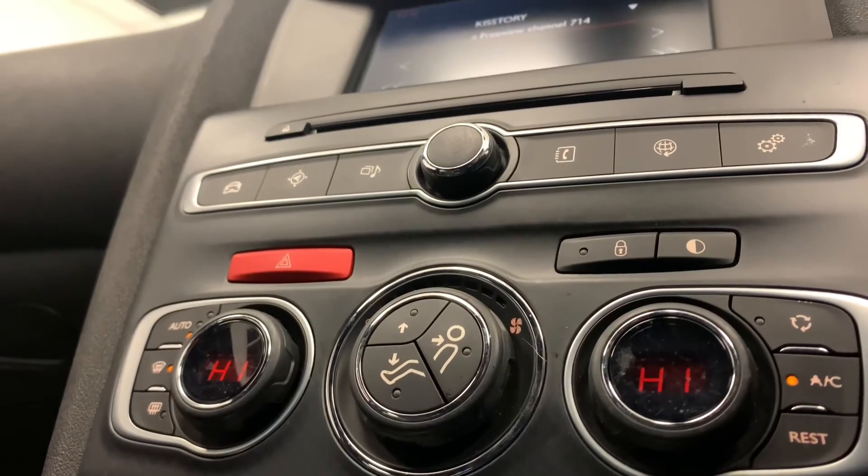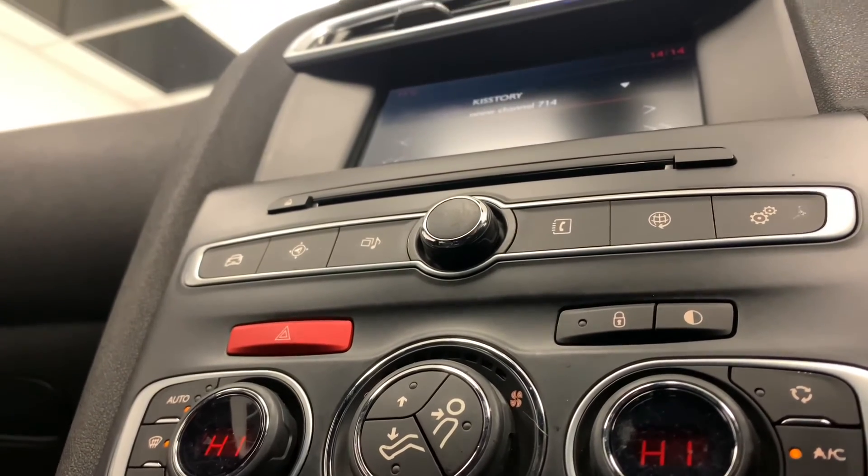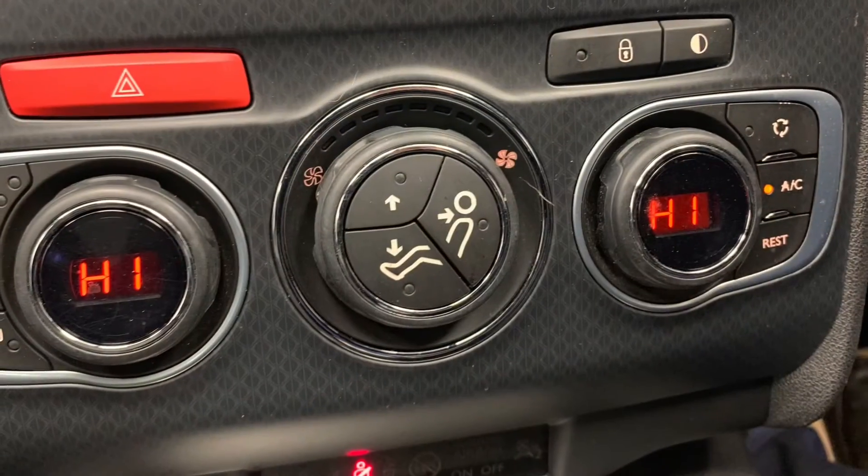Last but not least, we've got the car's very effective dual-zone climate control, which will heat up or cool down the car in no time.